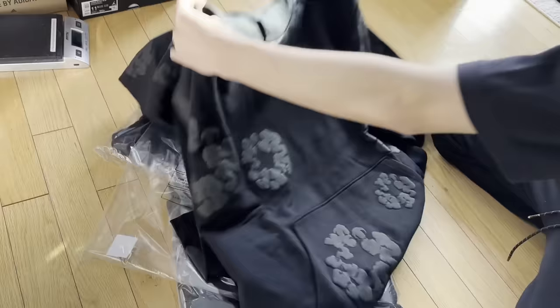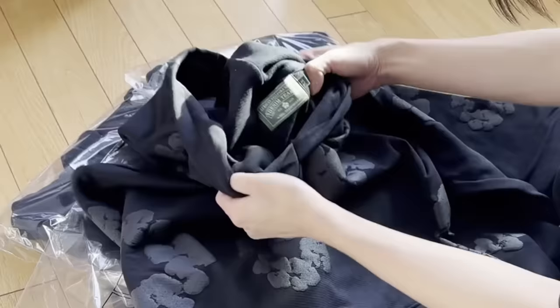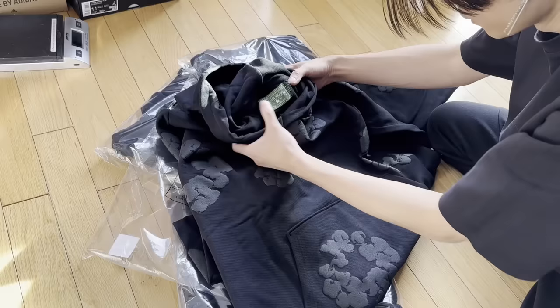Clean. So clean. I almost want to keep this for myself. I don't know why I'm looking at the tag so intensely, but anyways.